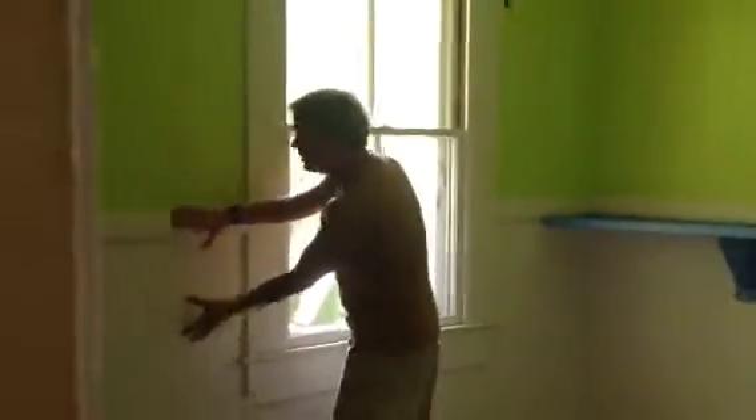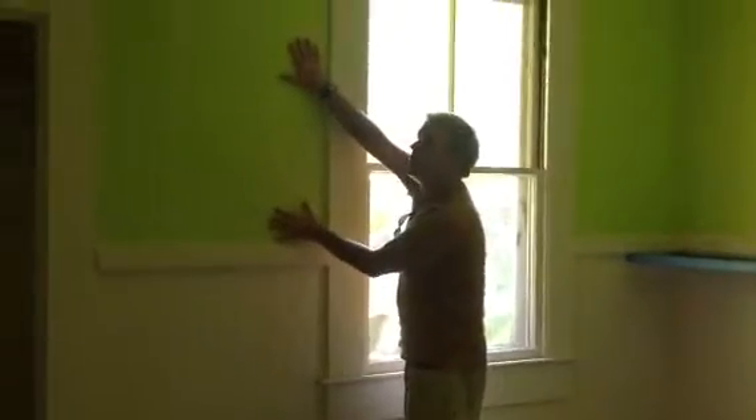Again, you go with white on your wainscoting, and then you bring in your wall color, and then you paint your ceiling with white. So that's this room.